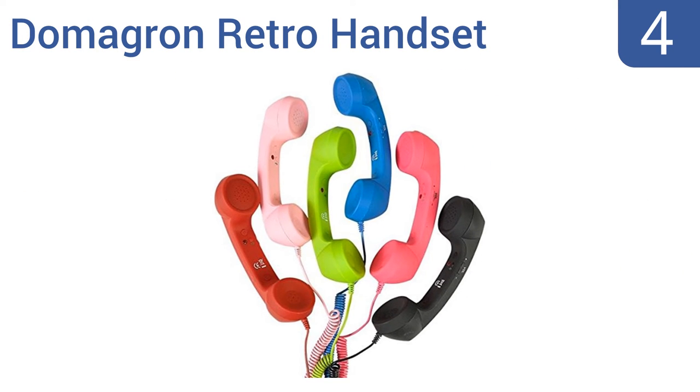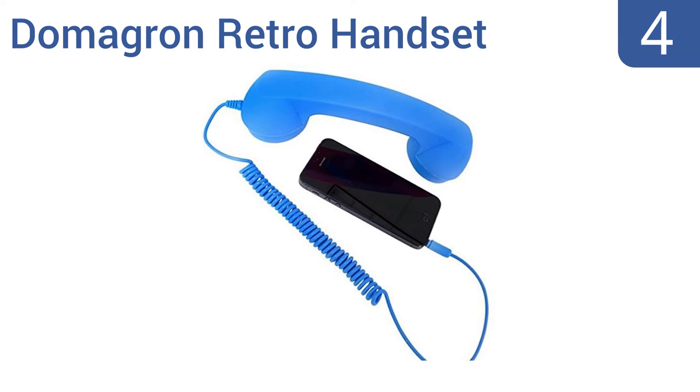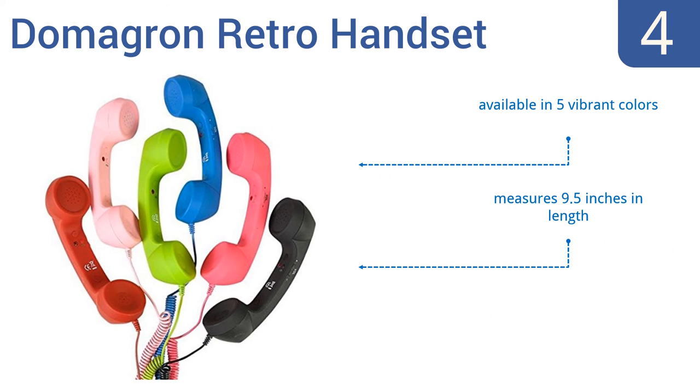At number 4, the Domogron Retro handset is modeled after an old-school phone, but is compatible with all your new modern devices. It has a 3.5mm jack, which means it fits almost all smartphones, including iPhones. It's available in five vibrant colors, measures 9.5 inches long, and comes with a volume control.